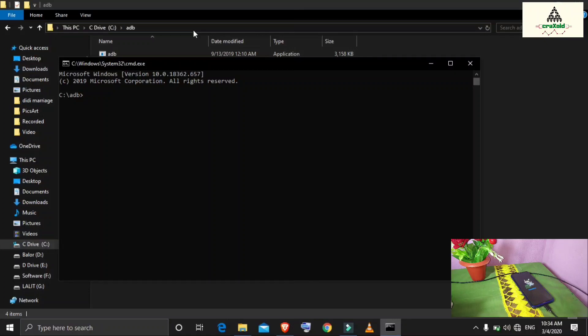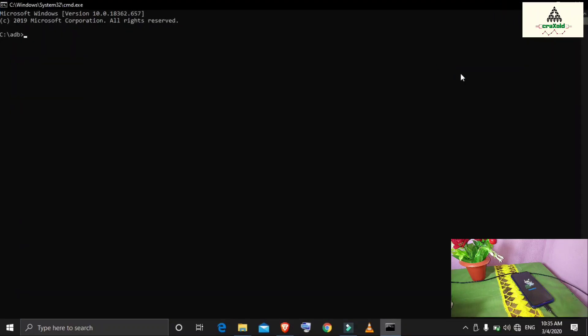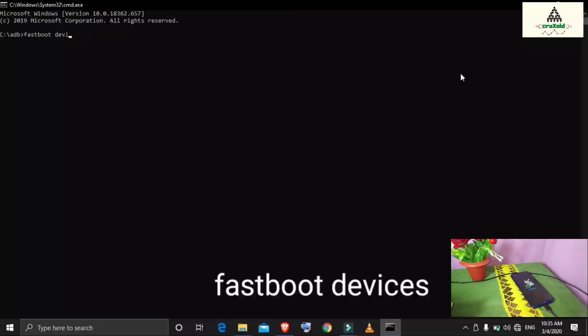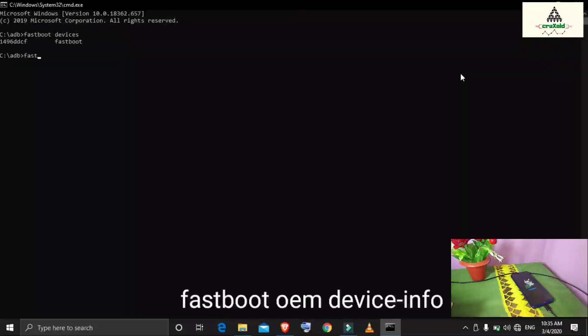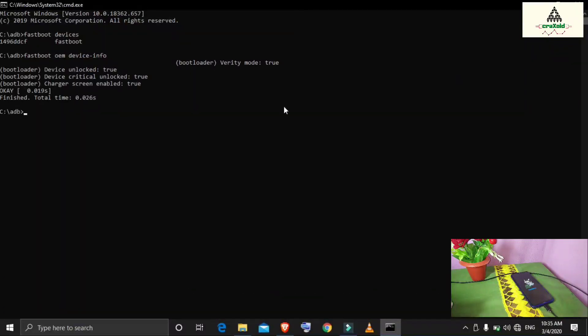In Command Prompt, type the command 'fastboot devices' — a device number will appear, confirming the phone is connected in fastboot mode. Then type 'fastboot oem device-info' and hit Enter. You'll see 'device unlocked: true', which means the bootloader is unlocked. If it shows 'false', the bootloader is locked. Since ours is unlocked, we can proceed to flash the fastboot ROM.